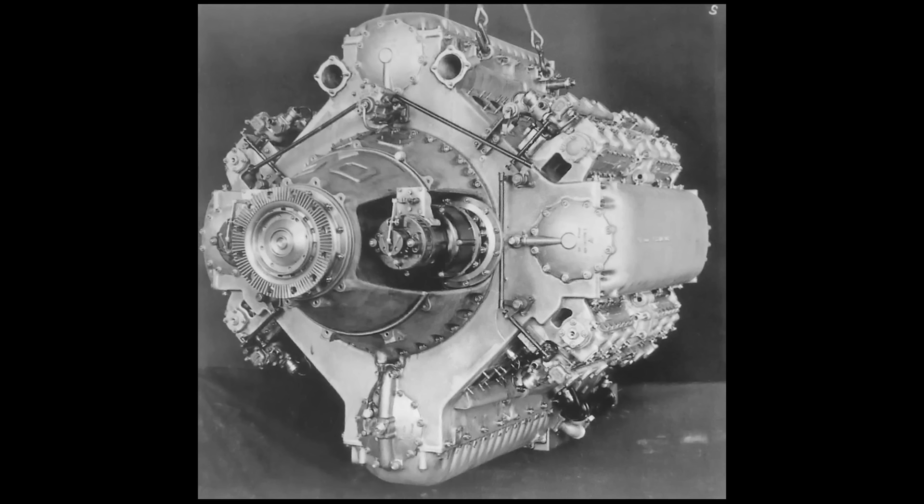Sadly, Dr. Gasterstadt passed away in 1937. However, Professor Otto Maynter and Manfred Gerlach stepped in to carry the project forward. By the end of that year, the team had built and successfully tested a single-cylinder prototype and a complete six-cylinder section. In April 1938, the German Ministry of Aviation — RLM — gave the engine an official new name: the YUMO 223.